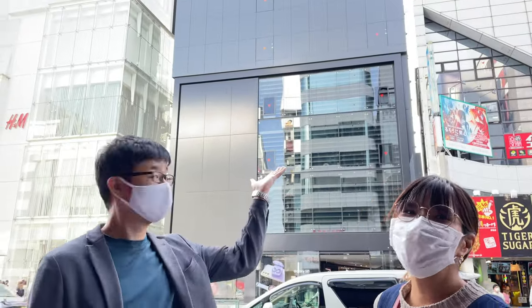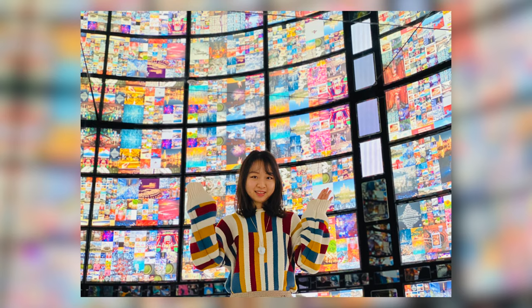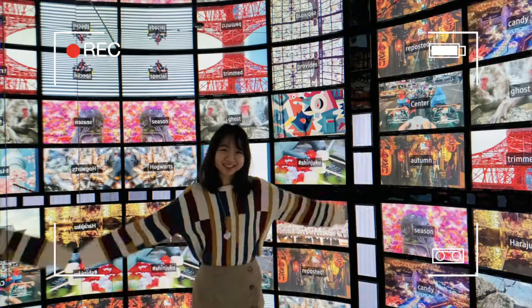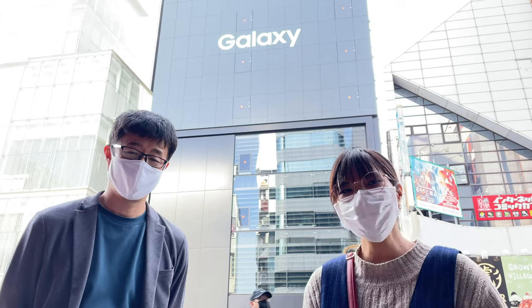Right now we are in front of Galaxy Harajuku. Here you can take a photo like this. We also used this spot for our channel's opening — it's really cool to come here, take a photo, and put it on Instagram.